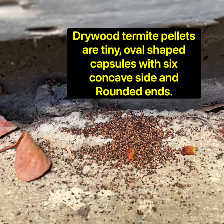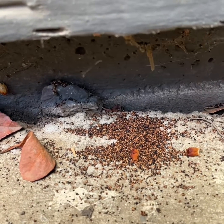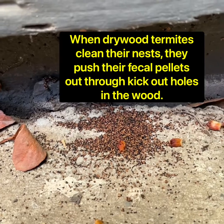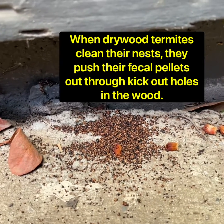These droppings come out oblong. Under a microscope or a magnifying glass, they have six concave sides, and the droppings are often whatever color of the wood that they are eating. This is a drywood termite infestation.